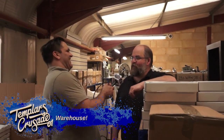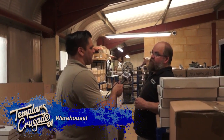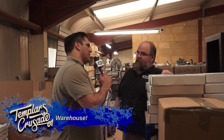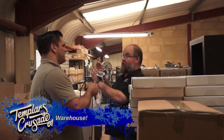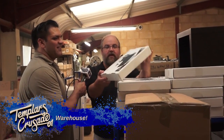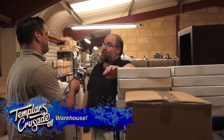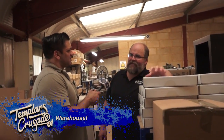Up here in the warehouse section you can see the scale of the operation — kits through there, another warehousing section over there, and another section beyond that. It's not a small place. The one downside of MDF kits is the storage space required: 400 miniatures fit in little blister packs, but MDF buildings can be much larger and you need a lot more room.